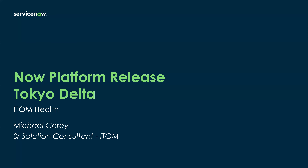Hello everyone, my name is Michael Corey. I'm a Senior Solution Consultant for IT Operations Management. I am here to talk about the Tokyo Delta for our new release of ServiceNow, specifically around ITOM Health.